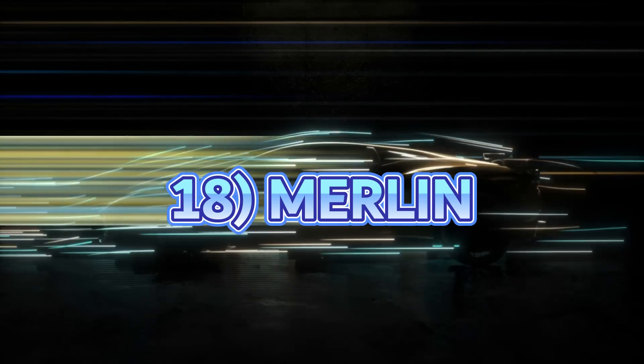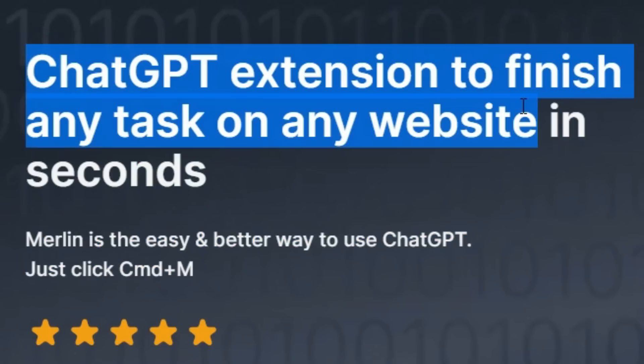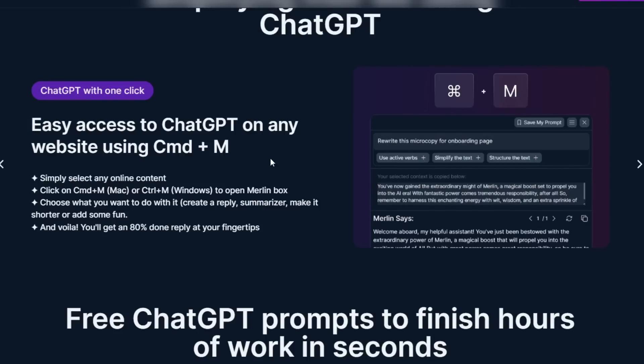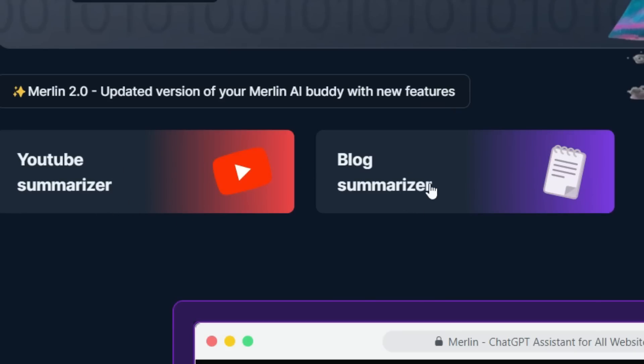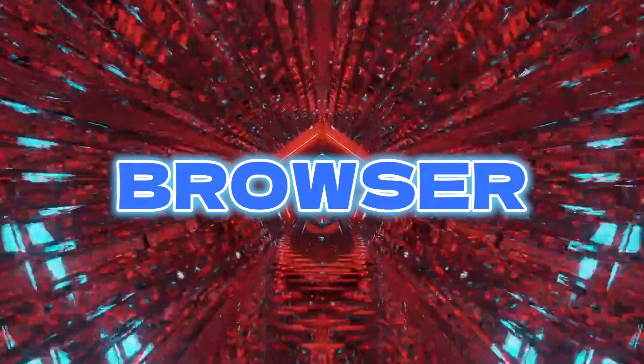AI tool number 18 is Merlin, which is a Chrome extension that brings ChatGPT everywhere to finish any task on any website in seconds. Just press Ctrl or Cmd+M and Merlin pops up on any website and does the work for you. It also appears on the side of Google and can summarize blogs, YouTube videos and more. It is like having a virtual assistant for your browser.